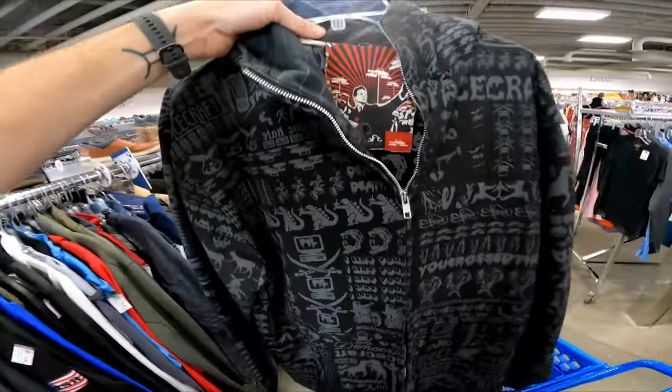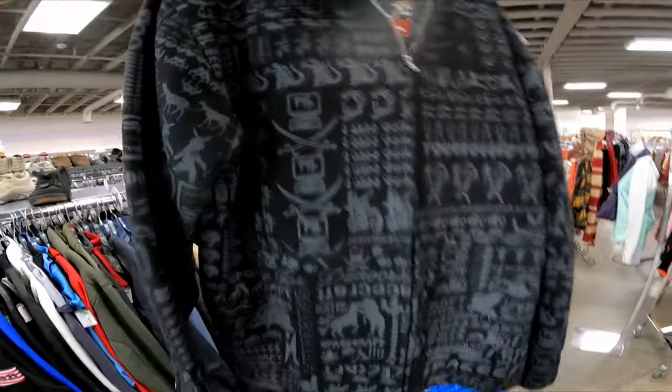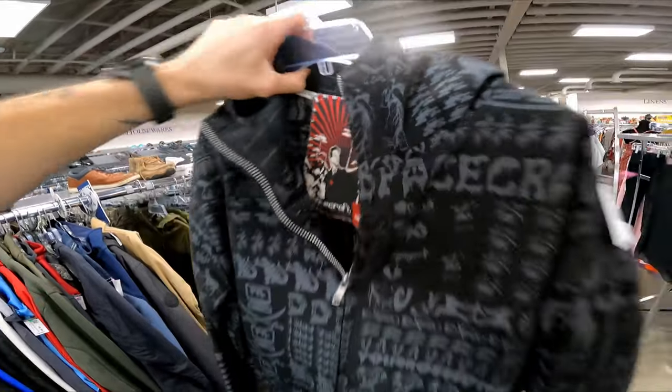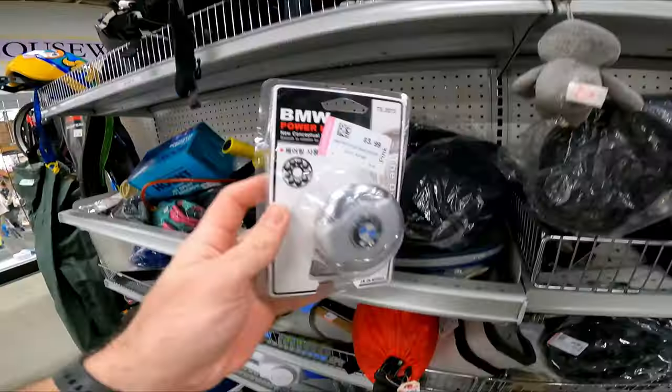I haven't heard of this brand but it feels like good quality and I already know it's going to sell. Look at that — a Godzilla holding a plane spacecraft ski snowboard jacket. I guarantee that's worth it.